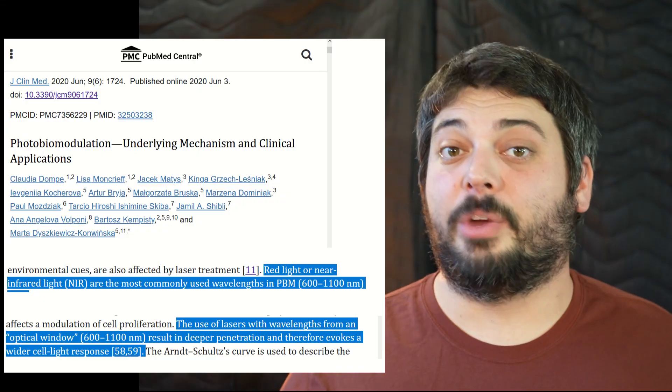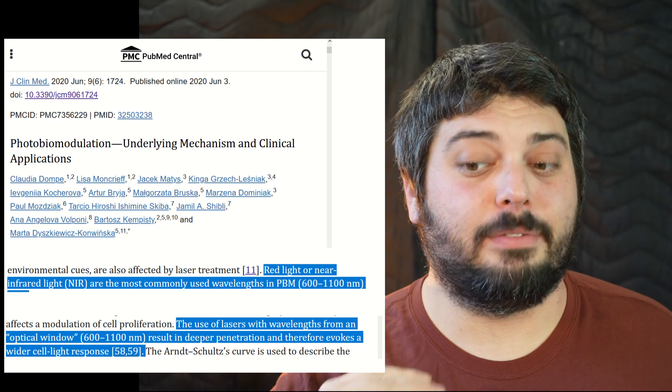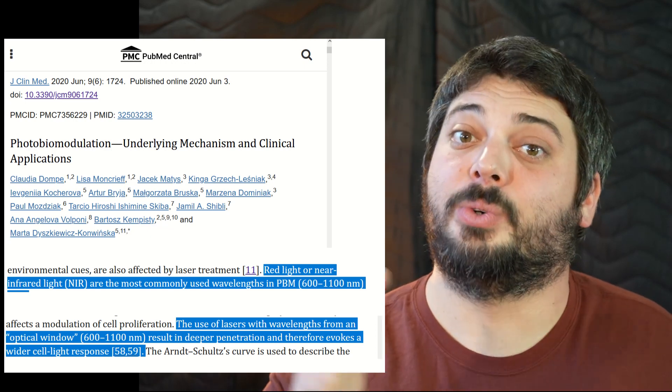Now we know people are getting more educated — there are a lot of different wavelengths, different wavelengths can do different things and have different mechanisms and different penetration depths. But I want to look at red light therapy as a classification of a range of wavelengths that all have similar penetration and similar mechanisms for benefits. One study states: red or near-infrared light are the most commonly used wavelengths in PBM — 600 to 1100 nanometers. Notice how they're not singling out any specific wavelengths; they're classifying it as a range, which is very common in study introductions.